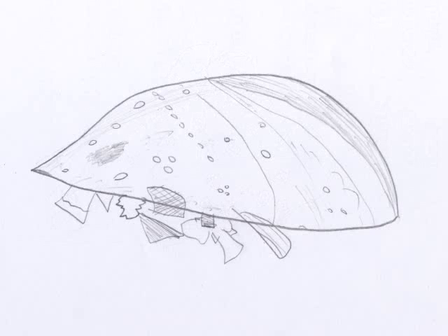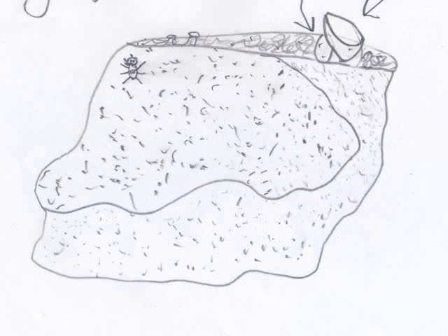The mussel is closed because there is no water. The mussel is a blackish grayish color. It's hard as a rock.